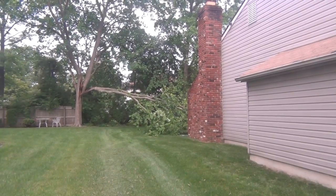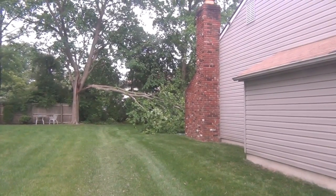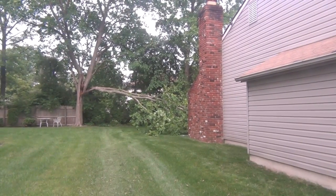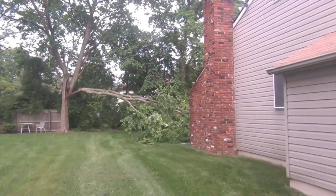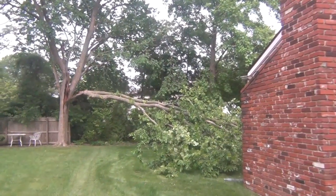Well, as you can see, we dodged a bit of a bullet last night in a couple of ways. We didn't even hear it when it happened and it missed the house by inches. This is at 708 Crestbrook. A tree in the yard of our next-door neighbor appears to have been hit by lightning.